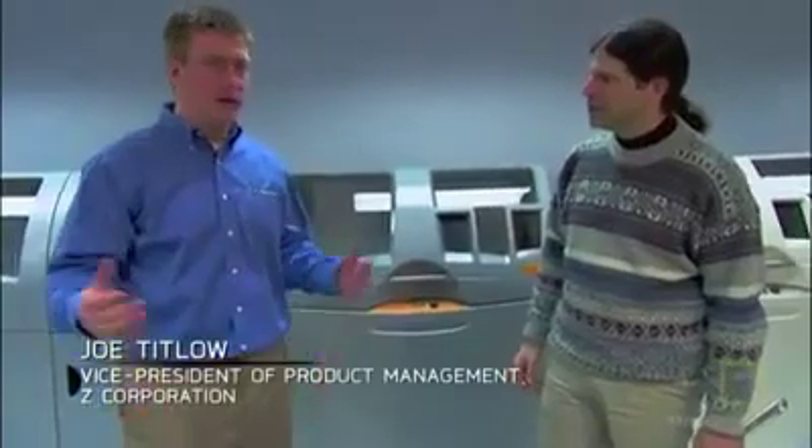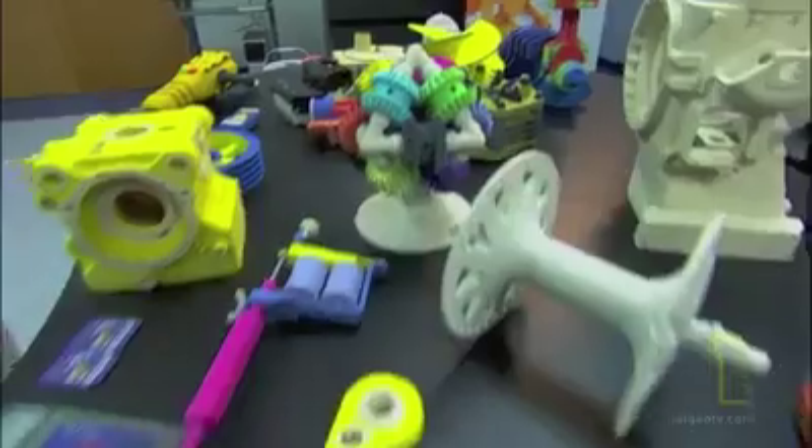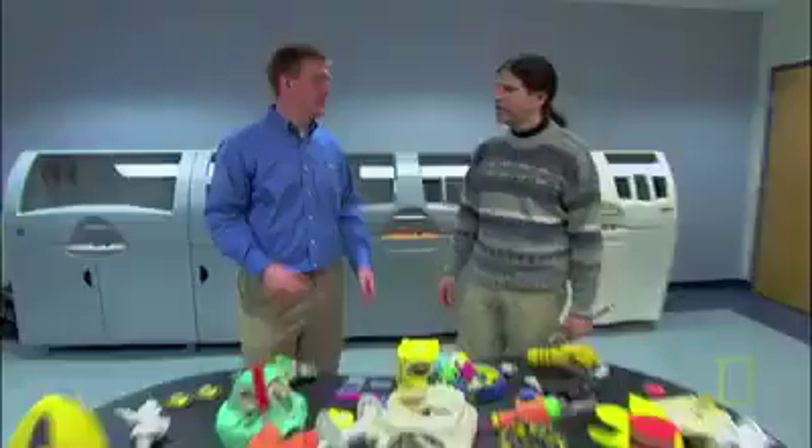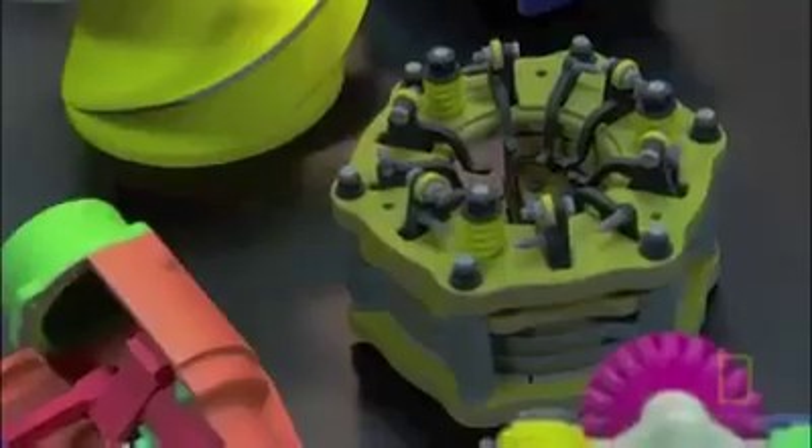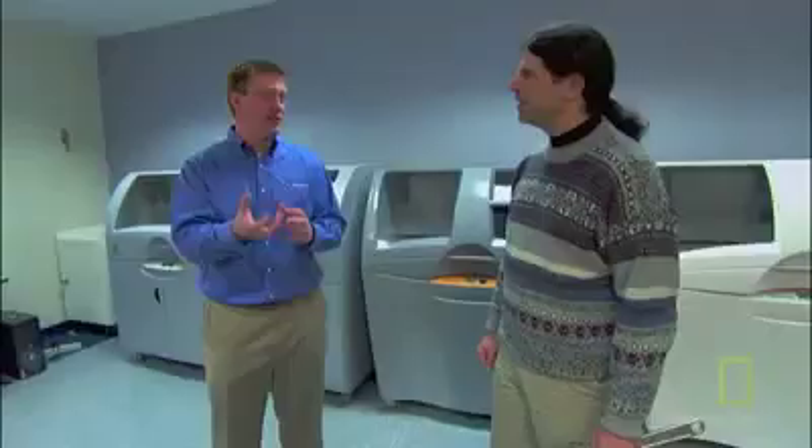Z Corporation is one of the world's leading manufacturers of 3-dimensional printers. Everything on the table in front of us has been printed in one of the machines behind us. Most printers will print things in two dimensions. A 3-dimensional printer will then take that to the third dimension and make it something you hold in your hand.